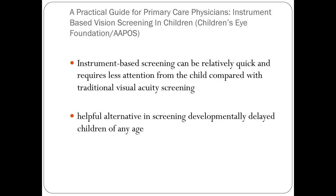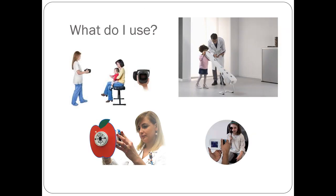The Children's Eye Foundation and APOS say that instrument-based screening can be relatively quick and requires less attention from the child compared to traditional visual acuity screening. It's a helpful alternative, especially in developmentally delayed children. In my practice, I started out with the Spot Screener by Welch Allyn, and I am now using both the 2-Win and the Kaleidos in my clinic.